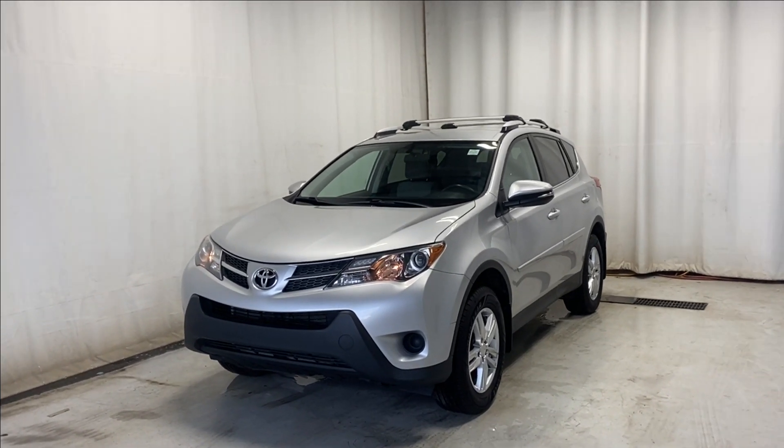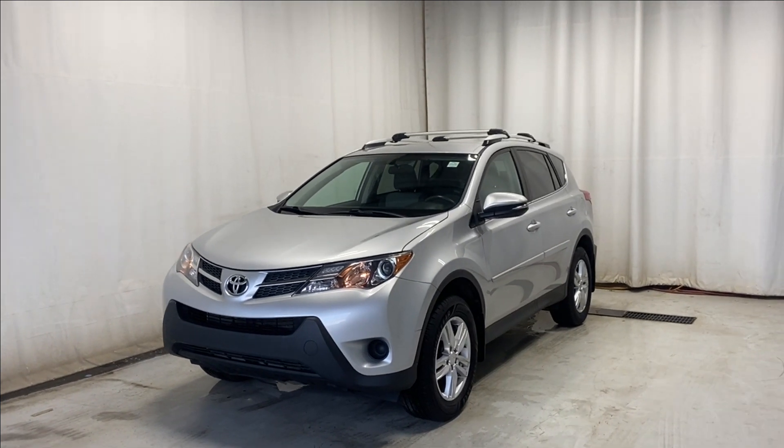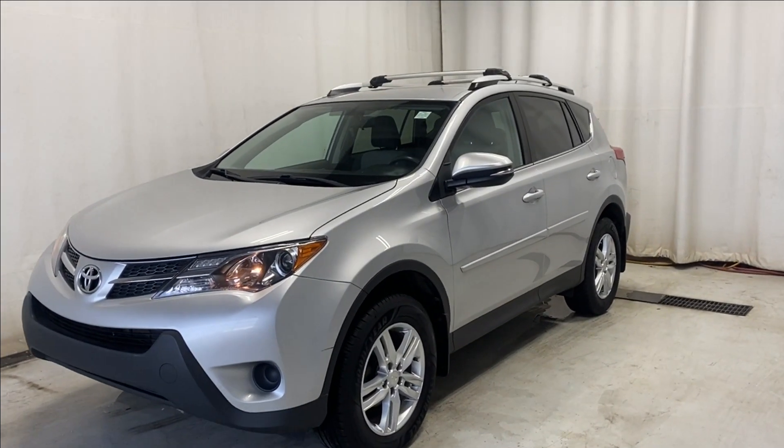Here we have the 2014 Toyota RAV4 LE all-wheel drive with a 2.5-liter four-cylinder engine and automatic transmission — a beautiful silver color. Let's take a look inside.